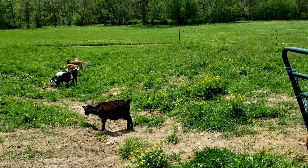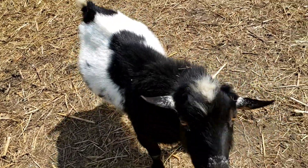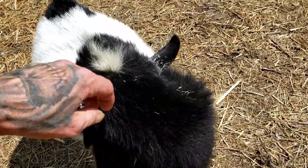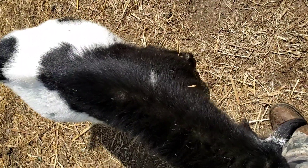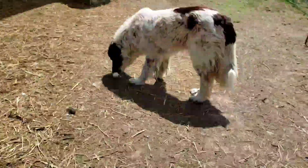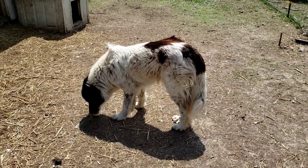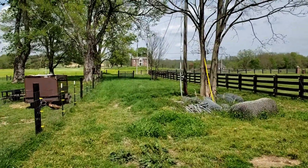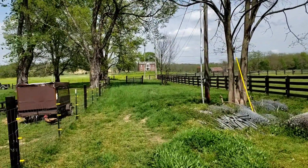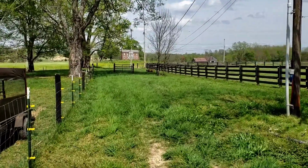I'll get you some video of the boys here in a minute. There's one of our boys — this is Doc, and he's spoiled rotten. He's worse than a kid; he just wants you to fool with him all the time. That's the Anatolian Pyrenees cross girl, her name's Reina. And as y'all can see, there's that plantation house I was telling y'all about across the street — that's the neighbor across the road. There's one of the boys — that's Dusty.